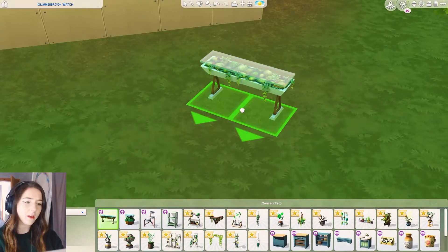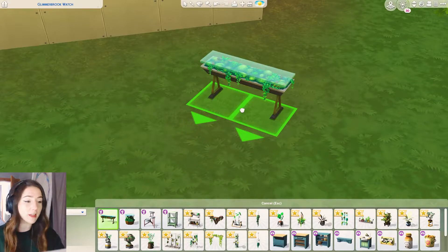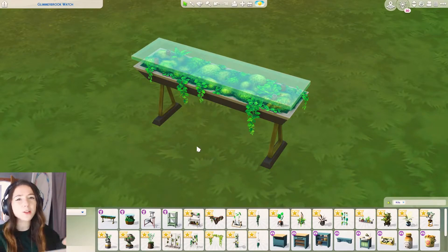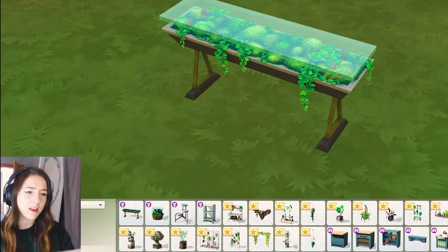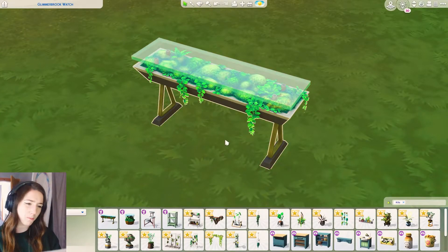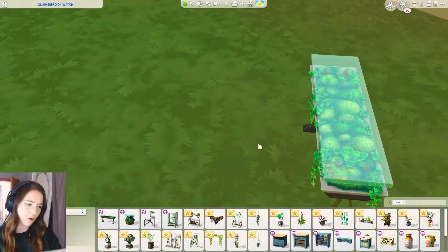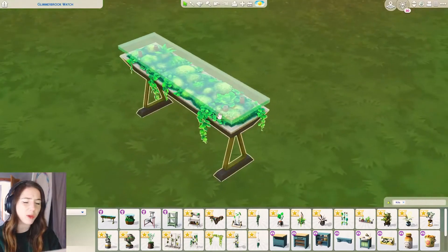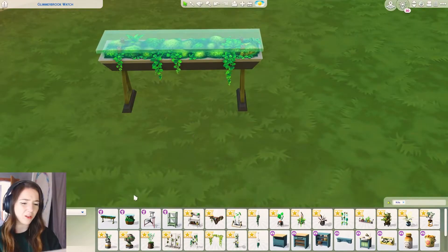I do like this - I really like the ivy hanging down, I think that's really pretty. I love things that are woodlandy and enchanting. But the lumps and bumps I'm not a fan of - the texture looks weird, it looks a bit odd.